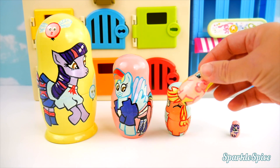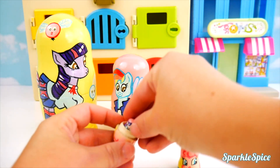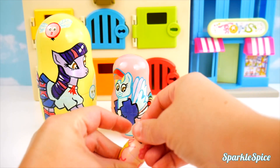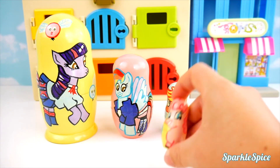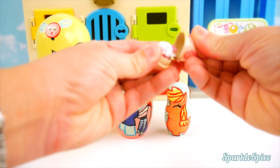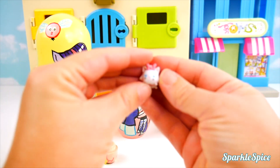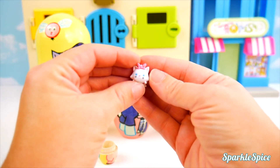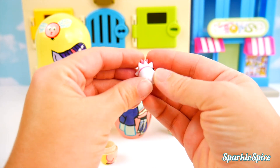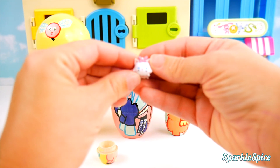Let's see how it works getting surprises. I'll open up Pinkie Pie and put in Rarity. I'll give it a shake and see what comes up. Okay, Pinkie Pie, what you got for us inside? A very small Tsum Tsum. It's a little Marie. She's a little white kitty cat with a pink bow. So tiny.